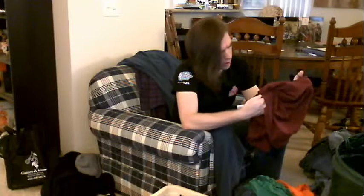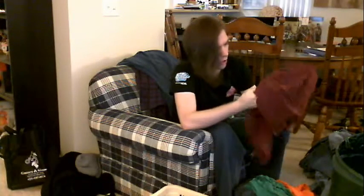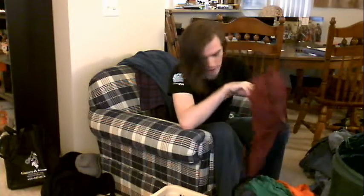I think this may be red. I'm not sure. If it is, it's dark — like kind of charcoal-y red, I guess.